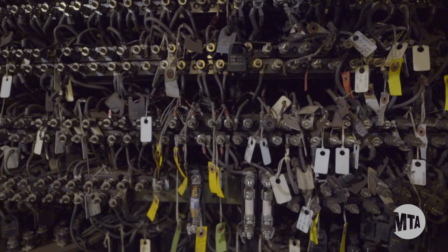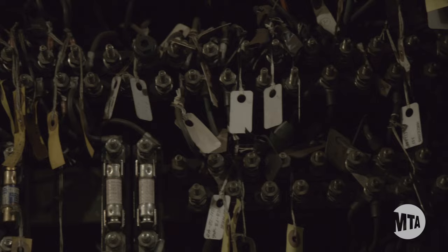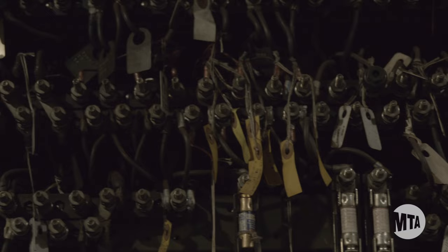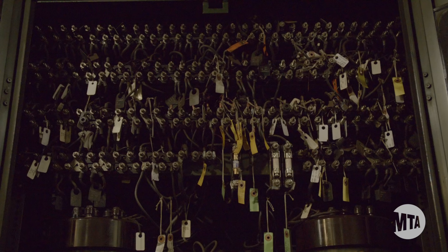And this is most important: the cabling that provides connectivity between the interlocking machine and the relays, as well as the equipment in the field on the actual tracks, is the original cabling as well. A lot of this cable is cloth-covered cable, so there are a lot of risks. If there was any small fire, there's a lot of risk of us losing this entire interlocking machine, because it would be so hard to contain the fire.